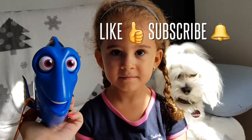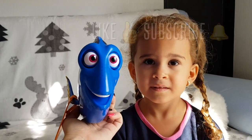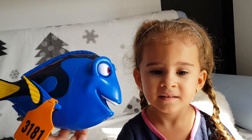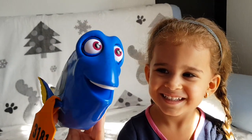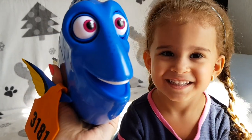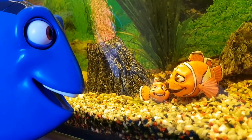Okay guys, thank you so much for watching. Don't forget to give this video a big thumbs up and subscribe if you are new to our channel. Say bye! Bye bye! We have to go. Dory says: "You know, I think I'm gonna remember you."